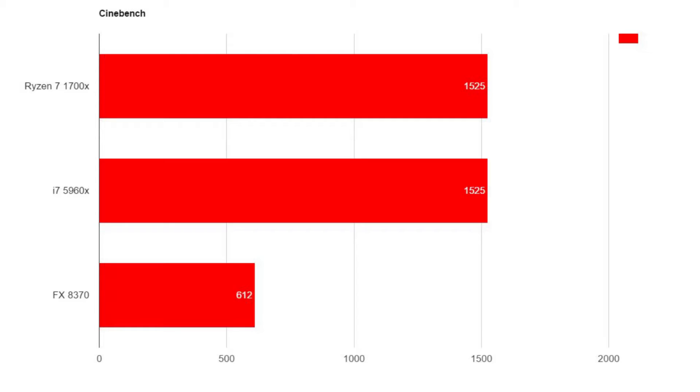First, we have Cinebench — multi-threaded only. The FX-8370 got a score of 612. The Core i7-5960X got a score of 1525, which is almost triple the score of the 8370. But it is $1,000 as opposed to $170. And the Ryzen 7 1700X got 1525 — the exact same score as the Intel chip. So at $1,000 versus $390, you get the exact same result in Cinebench.